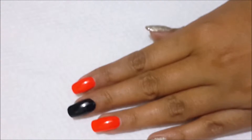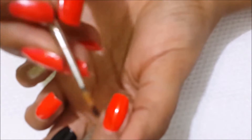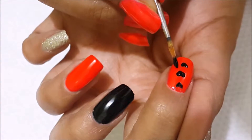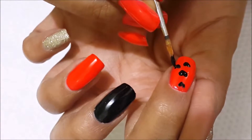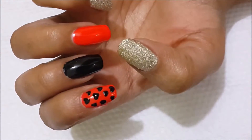Hi everybody, this is Priyanka and in today's video I am going to show you Valentine's Day special nail art. I have used red, black, and golden nail polish as my main base colors. I have used red because it shows love, and on the red base I have drawn hearts using black color nail polish.